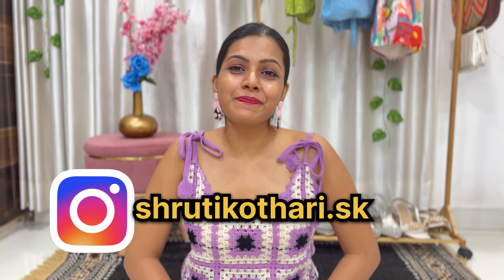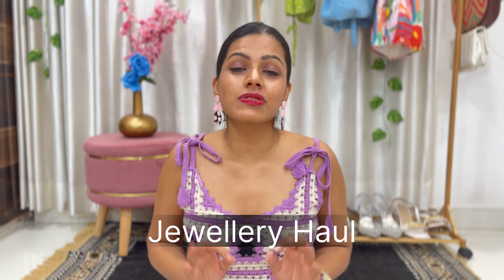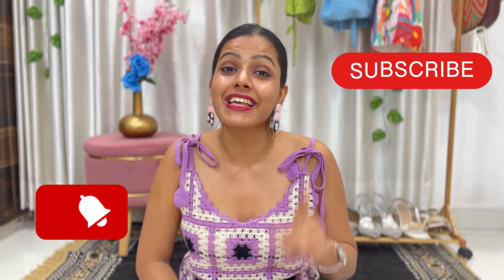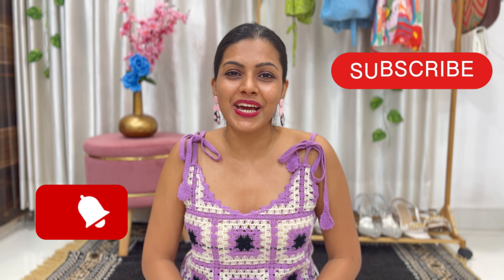Hey you guys, it's Shruti! Welcome back to another jewelry haul. Today we are doing a Navratri specifically jewelry haul and it will be oxidized jewelry. Before we start, if you're new to this channel, my name is Shruti. I make travel, lifestyle, and fashion content here. If you like it, make sure you subscribe to my channel and hit that bell icon so you do not miss out on any of my content.